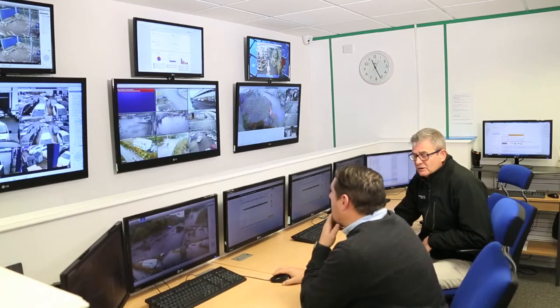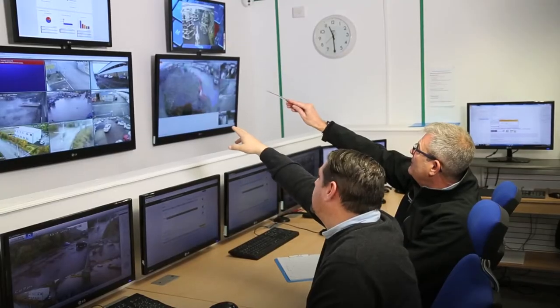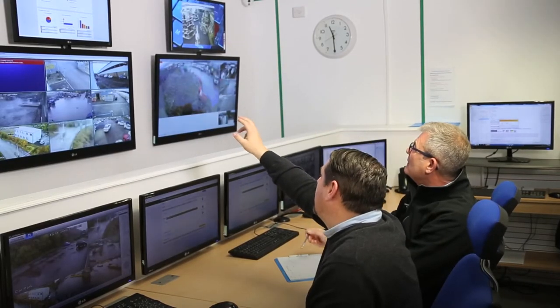Sometimes they catch them red-handed on-site, sometimes they catch them outside the site trying to get away. We've got an excellent record with the police all over the country. We work hand in glove with Camera Tech. They always keep abreast of what's new and what's happening, and together we supply a full, encompassing service to the end user and their clients.